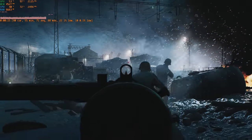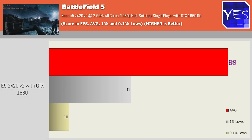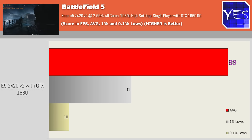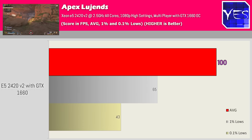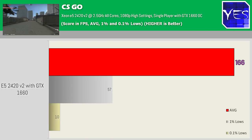At 1080p high settings gaming, Battlefield V single player got around 89 average FPS over a 70-second benchmark, with 40 FPS 1% lows and 0.1% lows dipping to 10 — likely due to using a hard drive with the game still downloading in the background. Moving to Apex Legends, we saw 100 average FPS, with 65 1% lows and 43 FPS 0.1% lows. This was at 1080p near-max settings. Then in CSGO at 1080p max settings, we got 166 FPS on the community benchmark, with 57 FPS 1% lows.